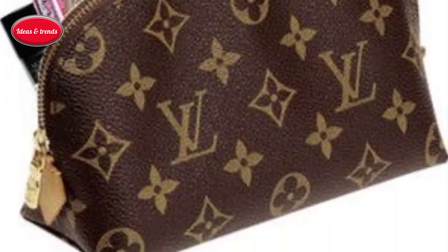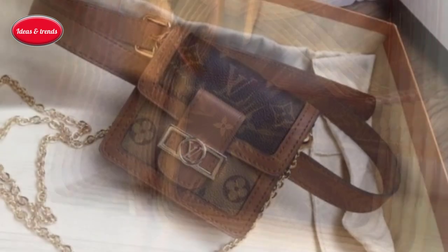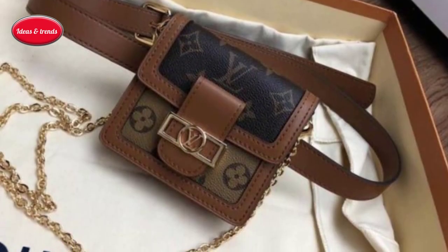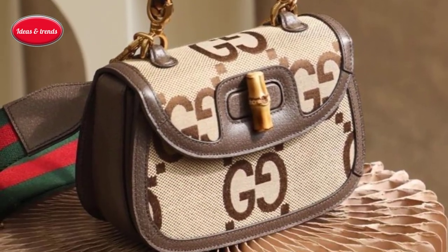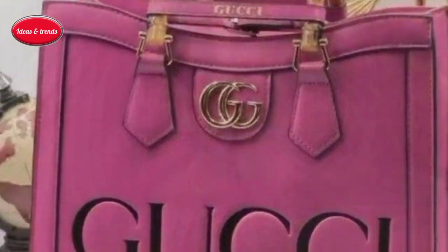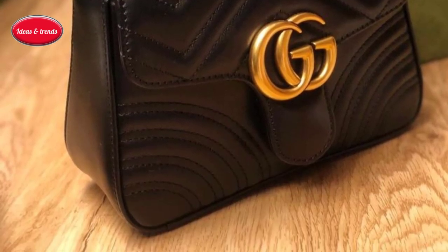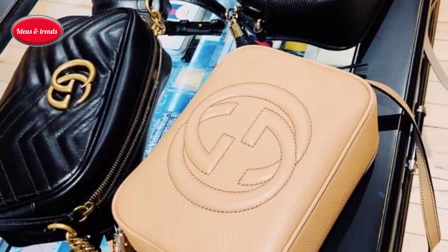It becomes a cherished companion — a symbol of refined living that whispers stories of heritage and journeys embarked upon. In a world of fleeting trends, the Pochette Métis stands as an enduring testament to the art of luxury, inviting you to embrace a legacy woven with meticulous artistry and timeless allure.